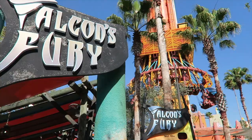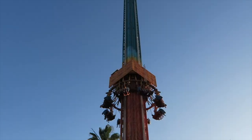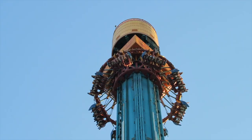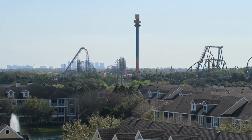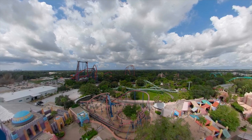Next up is the thrilling Falcon Fury. This is not for the faint-hearted, as you will be heading up a 300-foot tower — which sounds harmless enough — until your seat is pivoted 90 degrees to face straight down, and then you are dropped face-first at 60 miles an hour. The ride takes about a minute to reach the peak, which gives you a chance to see the breathtaking views of the whole of Busch Gardens and even downtown Tampa.